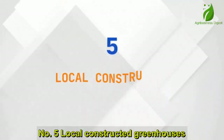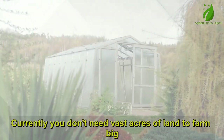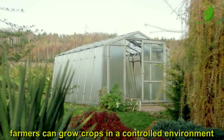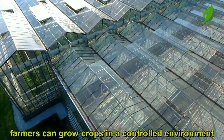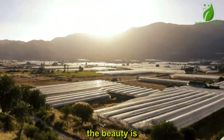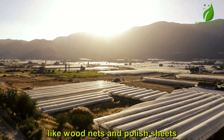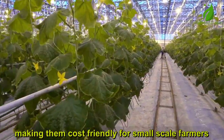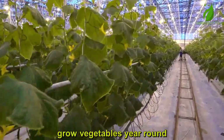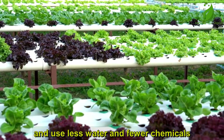Number 5: Local Constructed Greenhouses and Hydroponic Vegetable Farms. You don't need vast acres of land to farm big. With greenhouses, farmers can grow crops in a controlled environment, protected from pests, heavy rains, and harsh sun. These greenhouses can now be locally constructed with affordable materials like wood, nets, and polythene sheets, making them cost-friendly for small-scale farmers. Grow vegetables year-round even in the dry season, reduce pest attacks and diseases, and use less water and fewer chemicals.